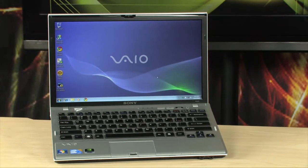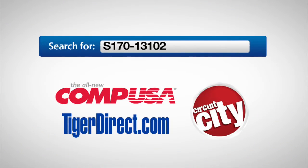To get more info on the Sony VAIO Z series laptop with an Intel Core i5 processor and 384 gigabytes of SSD storage, do a search for S170-13102 in any major search engine.